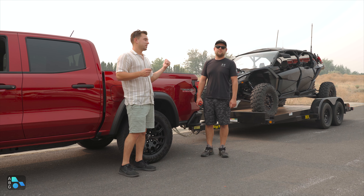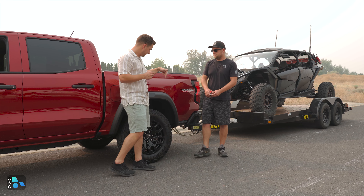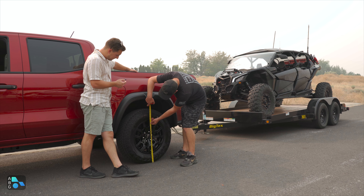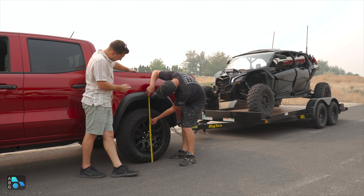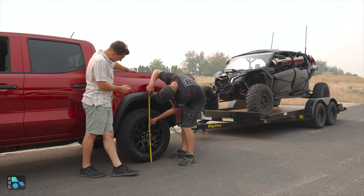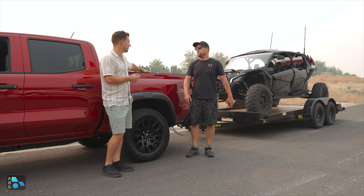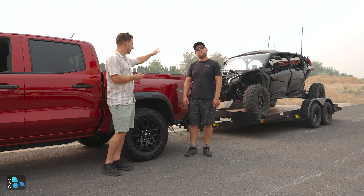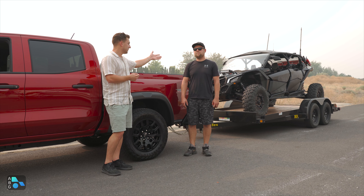Now that we have the side-by-side loaded up, let's go ahead and measure to see how much we've squatted. We were 38 and a quarter when we started, and now we're sitting at 36 and a half — just about two inches of sag. That's a pretty equal distribution on the trailer since it's a twin axle with the load in the rear, so not a lot of tongue weight. Let's go ahead and tow it and see how this thing does.